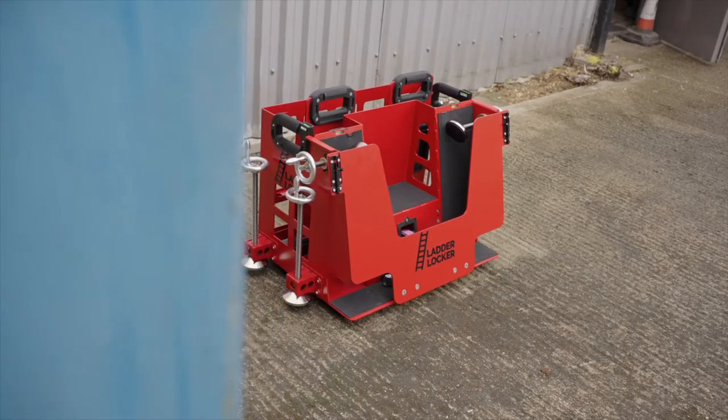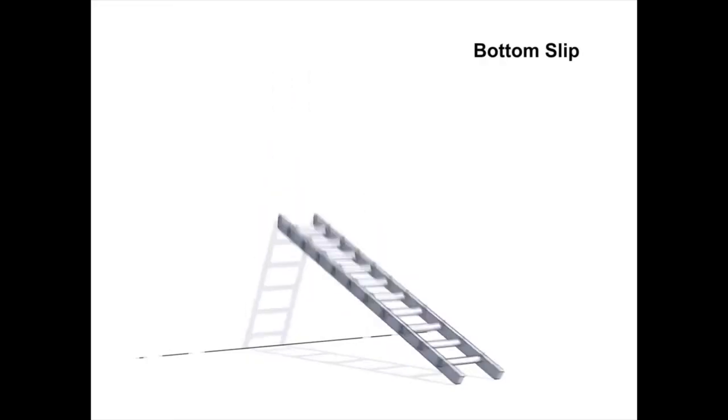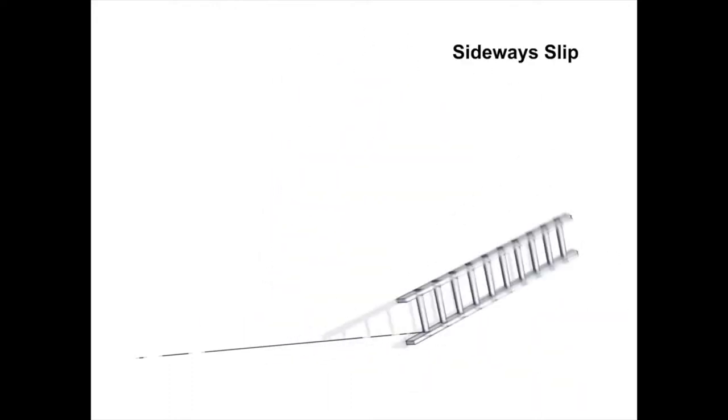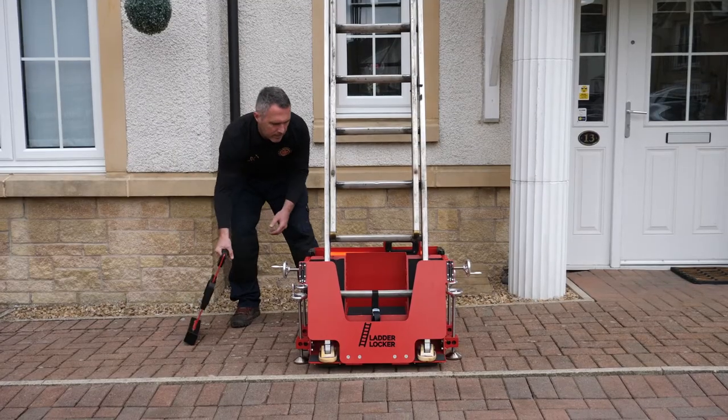It's portable, easy to use, and was designed to prevent the four modes of ladder failure, which are bottom slip, loss of top contact, flip, and sideways slip — by clamping the ladder and using weights to allow the user to work safely on their own.